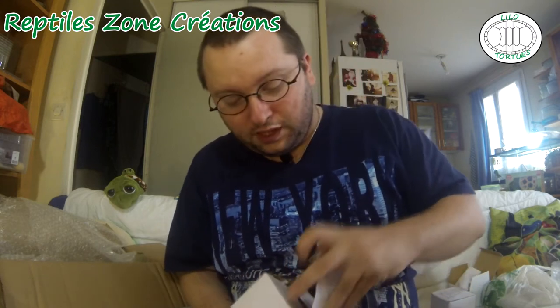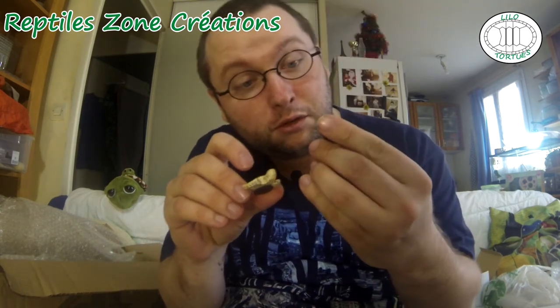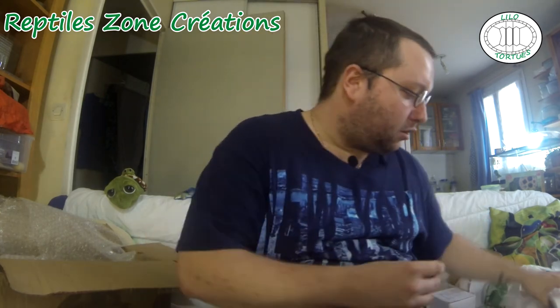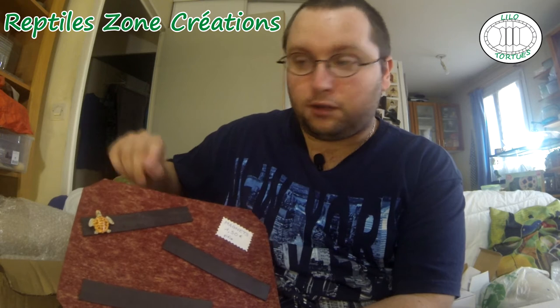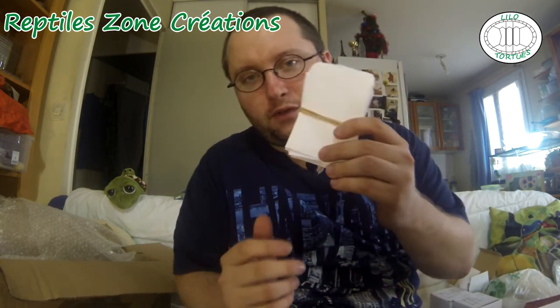On avait le présentoir à magnètes — et ben maintenant, nous avons donc les magnètes tout simplement. Un petit magnète gecko léopard — Eublepharis macularius, je peux me la péter, je connais le nom. Des petites tortues, qui se sont un peu collées ensemble, mais il y en a deux : une petite tortue de terre vraiment très bien réussie, je pense une Aldabra en version miniature, et une petite tortue de mer. On va montrer sur le présentoir ce que ça donnera le jour de l'expo — juste à les mettre comme ça, et c'est nickel. Elle a vraiment tout prévu là-dessus.